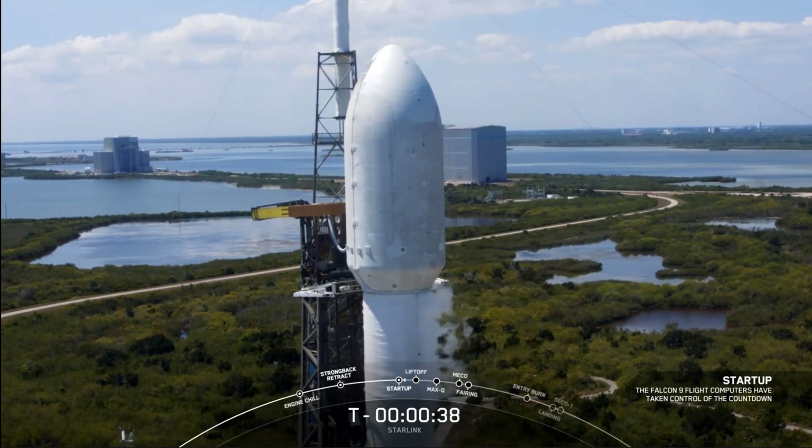Falcon 9, Starlink, launch director's go for launch. And there it is — all systems are go for launch.